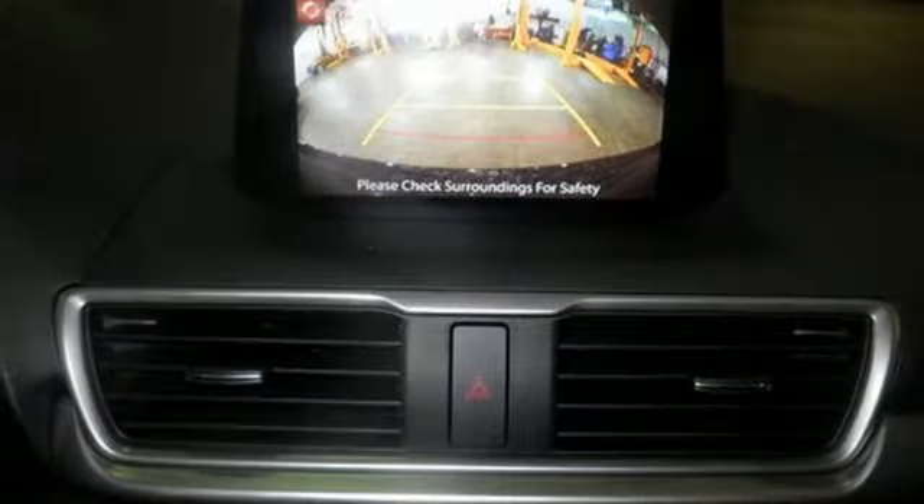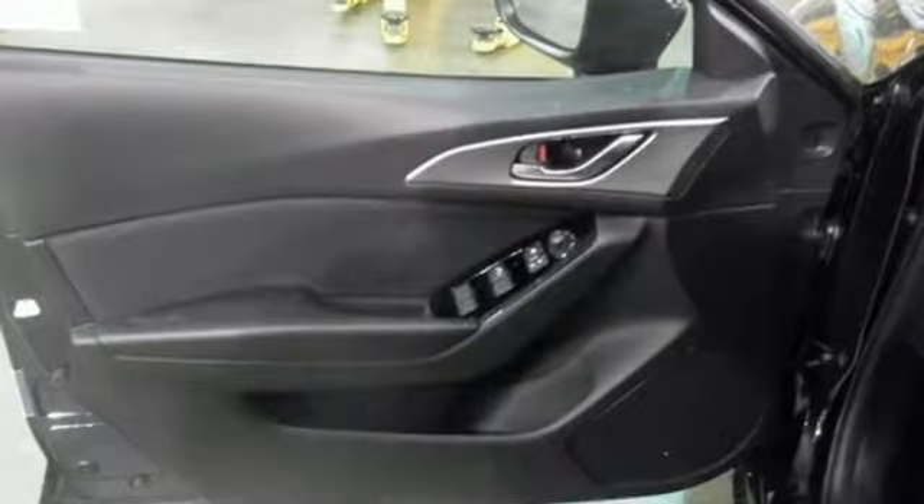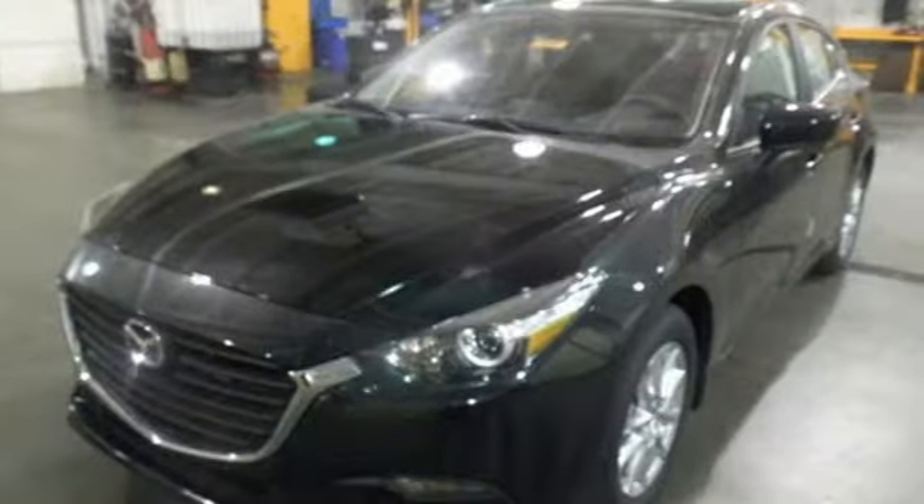Push button start, a rear-view camera, and tire pressure monitoring system keep it convenient. Unquestionable aesthetic appeal with the goods to back it up.